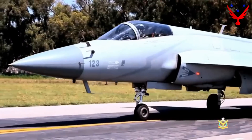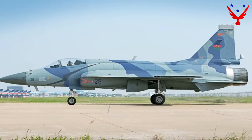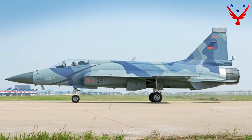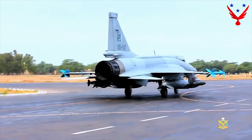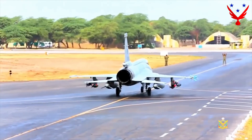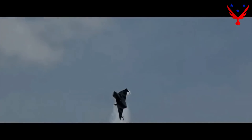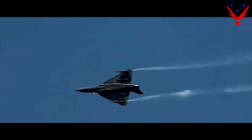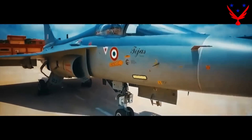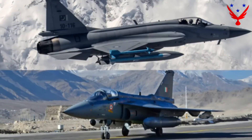Airframe. The JF-17 Block III fuselage is made primarily of aluminum alloys, high-strength steel and titanium alloys, and semi-composite materials. To reduce radar cross-section, it has nine hardpoints — one under the fuselage, two on the wingtips, and six under the wings — and can carry a maximum payload of 3,700 kilograms. The LCA Tejas fuselage uses high-strength steel, aluminum alloy, and semi-composite materials, with six hardpoints and a maximum payload of 3,650 kilograms. Although the JF-17 has three more hardpoints, the payload capacity of both is nearly the same — a draw.